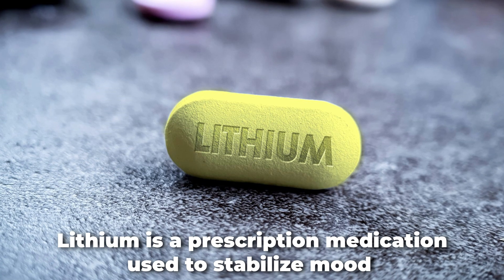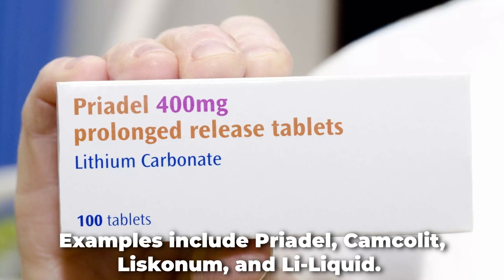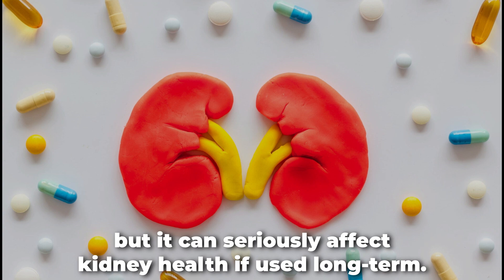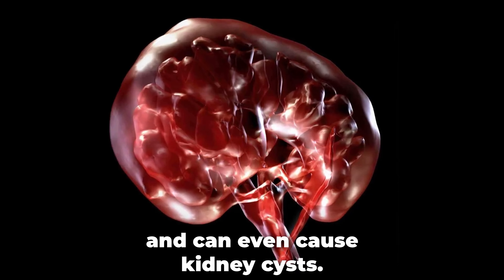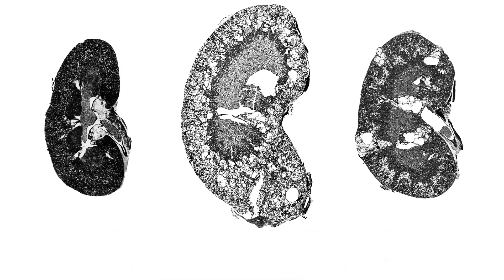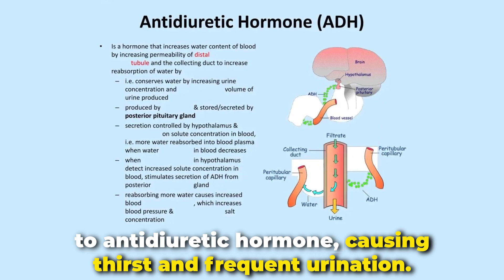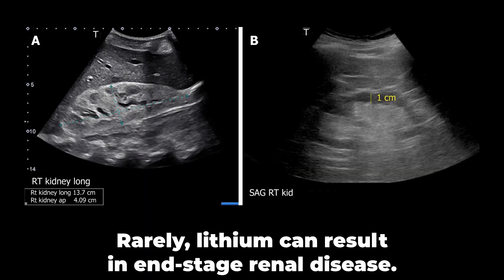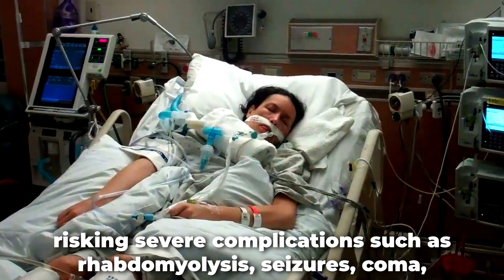Lithium is a prescription medication used to stabilize mood in conditions like mania or bipolar disorder. Examples include Priadel, Camcolit, Liskonum, and Litarex liquid. Lithium has helped many people for over six decades, but it can seriously affect kidney health if used long term. Extended lithium use may lead to acute or chronic kidney disease and can even cause kidney cysts. Early-stage damage can sometimes be reversed; however, if not addressed, it may become permanent. Some key problems include nephrogenic diabetes insipidus, in which the kidneys fail to respond properly to antidiuretic hormone, causing thirst and frequent urination. Rarely, lithium can result in end-stage renal disease. It may force the kidneys to expel too much sodium, risking severe complications such as rhabdomyolysis, seizures, coma, and even death.